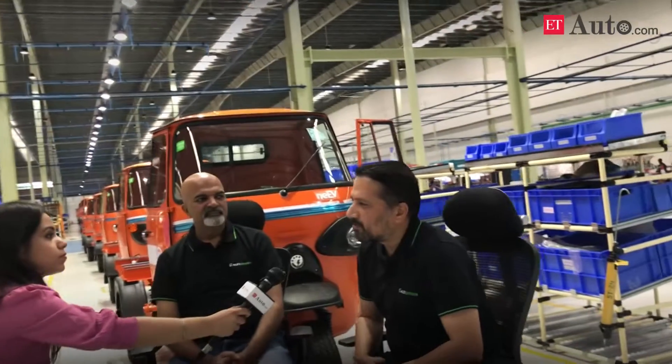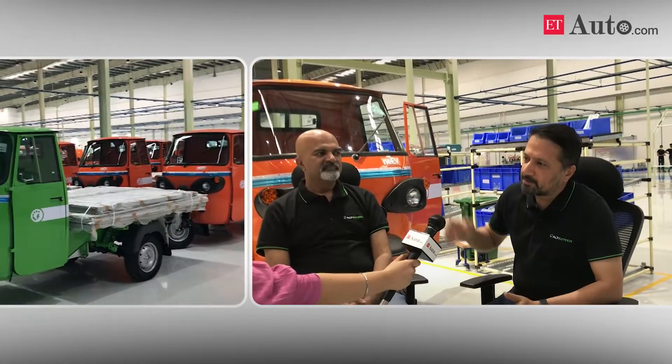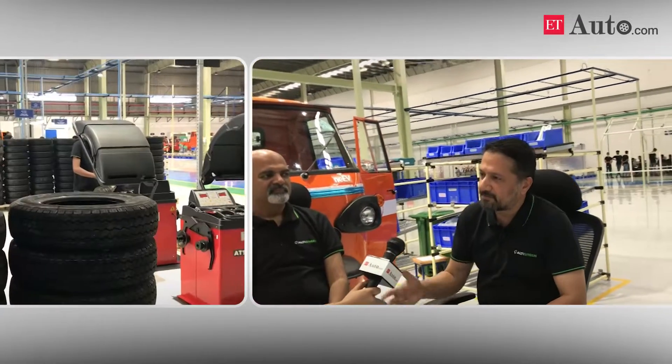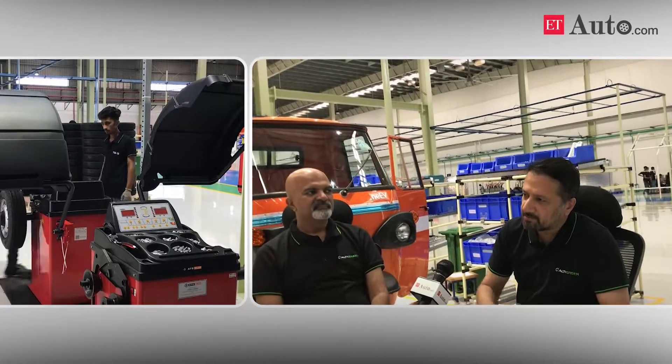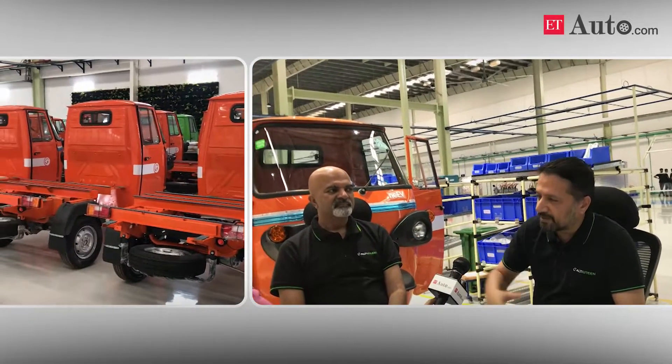The capacity of the factory is going to be at the level of about 55,000 vehicles on a yearly basis. Each line constitutes about 1,500 vehicles on a monthly basis. Right now we are making one product, which is our cargo vehicle — it comes in various variants. Over the course of the next year, you are going to see many products come out of it.